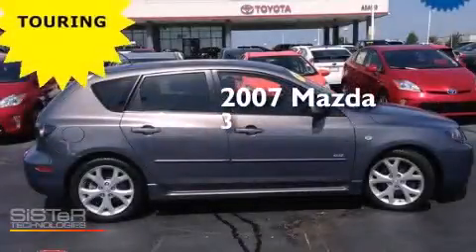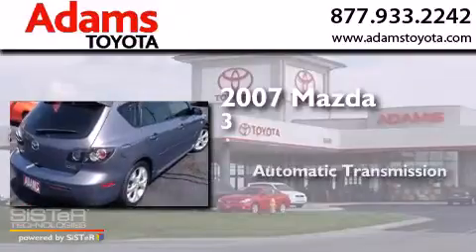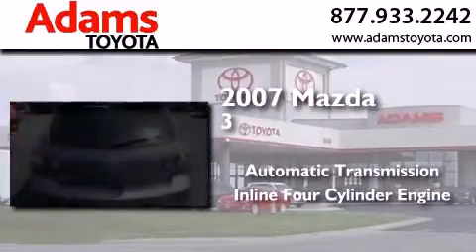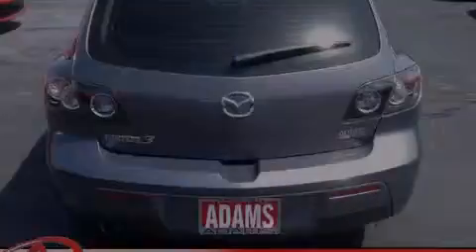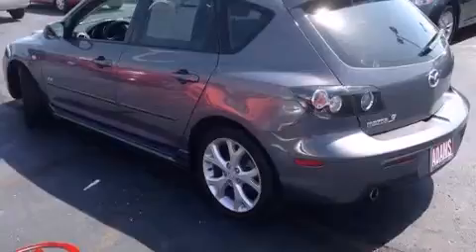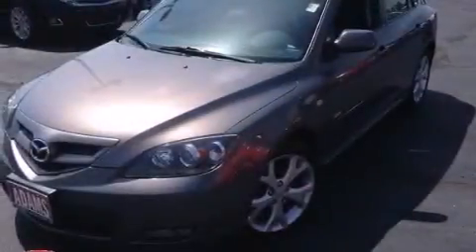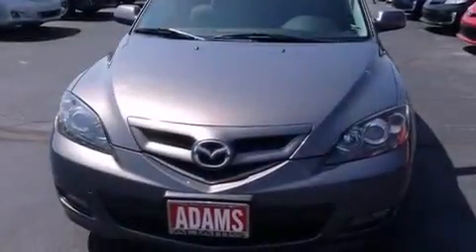This is a 2007 Mazda 3. This compact has an automatic transmission and an inline four-cylinder engine. Its top features include commercial-free satellite radio, traction control and stability control systems, aluminum wheels, and a tire pressure monitoring system.